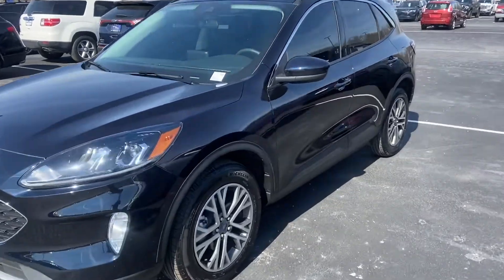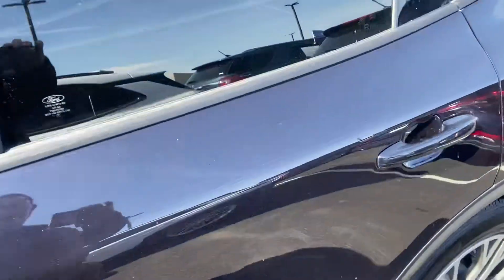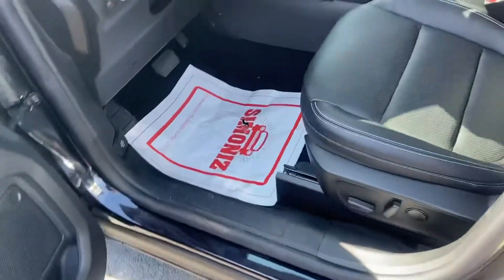This is Steve Engel with Bill Estes Ford. This is the 2021 Ford Escape. It is the anti-matter blue.